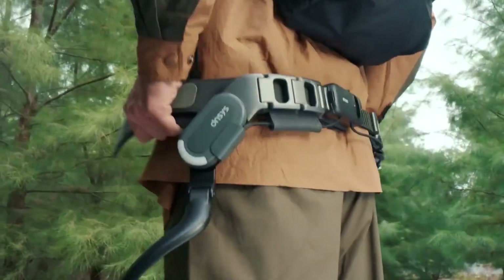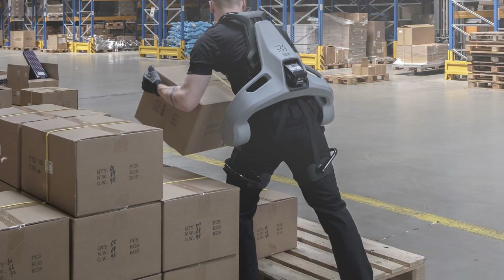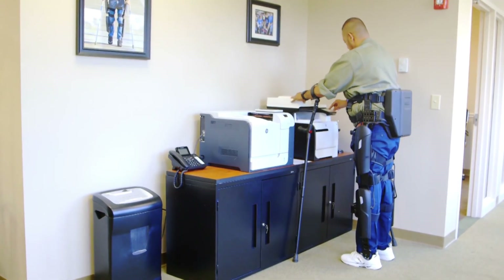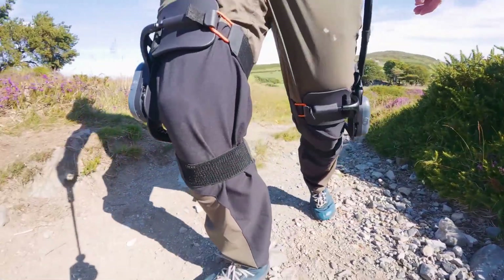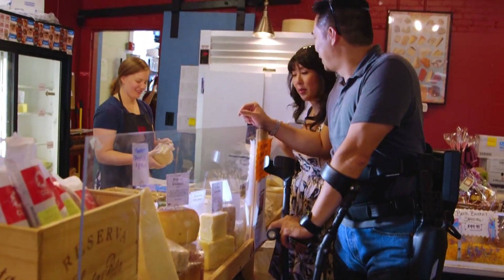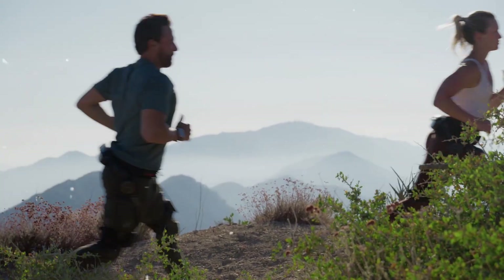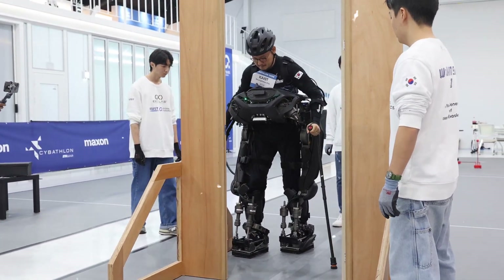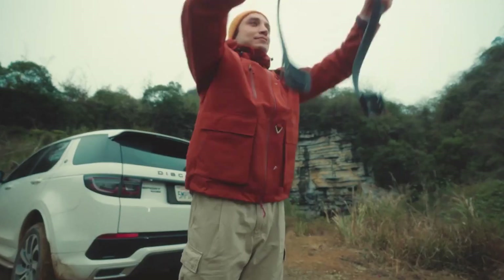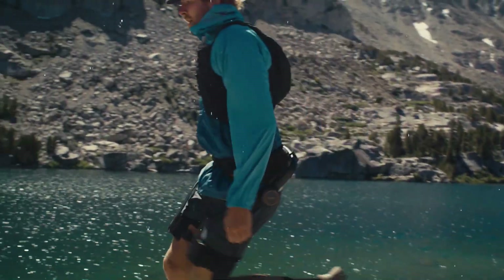So there you have it — the top five exoskeleton suits of 2026: Walk-On Suit F1 redefining mobility, German Bionic Exia powering the modern workforce, Rewalk Personal 6.0 transforming medical rehabilitation, DNSYS Z1 enhancing everyday movement, and Hypershell X-Ultra unlocking new levels of adventure. These exoskeletons are more than machines — they're extensions of human capability, helping people explore further, work safer, live healthier, and regain independence once thought impossible. If you enjoyed this video, make sure to like, subscribe, and hit the bell icon for more futuristic tech breakdowns. Tell us in the comments: which exoskeleton would you want to try first, and why?